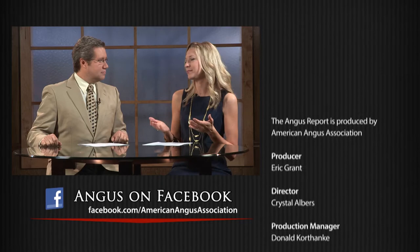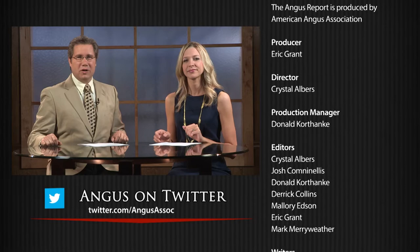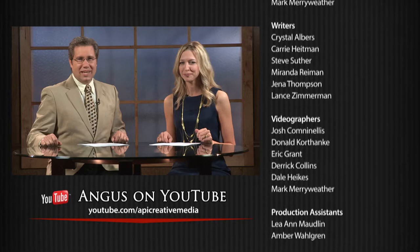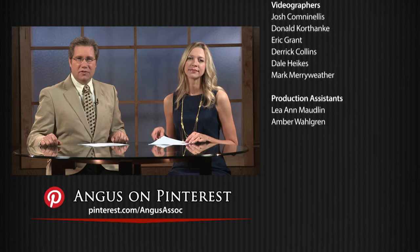That's all for this week's Angus Report. Join us next week when we bring you the latest in cattle news and information. Be sure to tune in next week as we look at the exponential growth of the beef business in Russia, some of the latest research in cow efficiency, and more. In the meantime, visit our website, Facebook, Twitter, and Pinterest pages for articles, videos, and more information. Thanks for joining us.